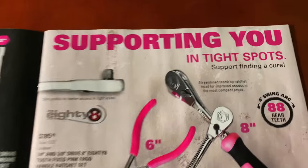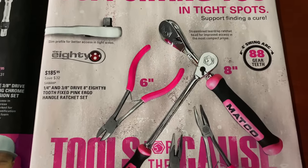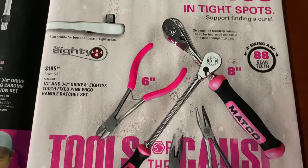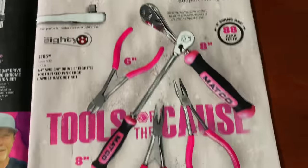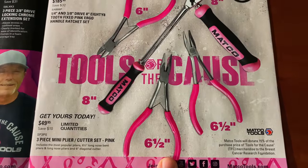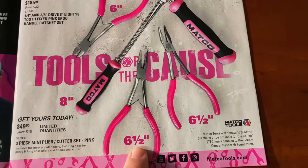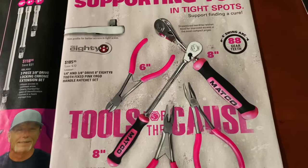All of this is on page seven of the catalog. The ratchets are $185 and that gets you the quarter inch and three-eighths set — soft grip pink handle, same as all Matco's four-degree arc swing 88-tooth gear sets. They also have the three-piece plier, mini plier and cutter set for $49.95. It looks like a six inch, a six-and-a-half inch, and a 45-degree tip six-and-a-half inch — so that's pretty good.